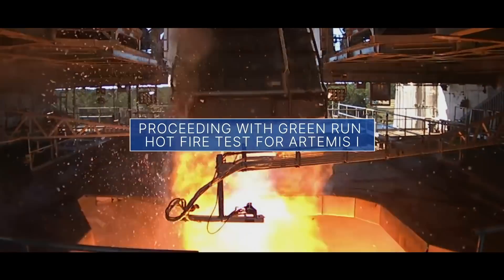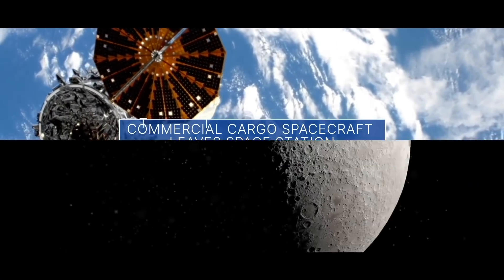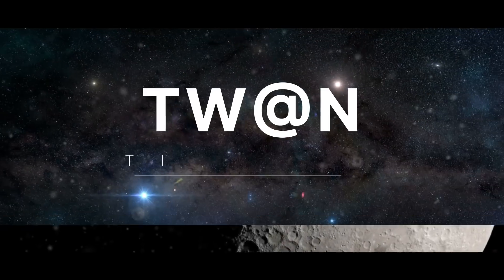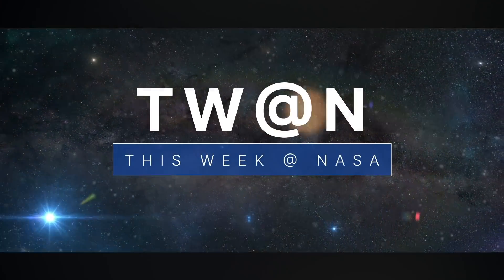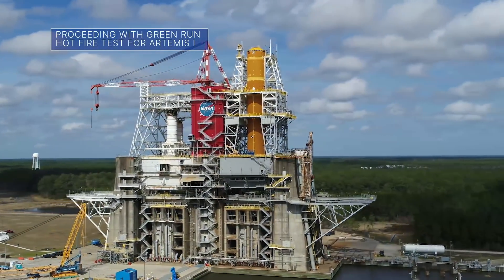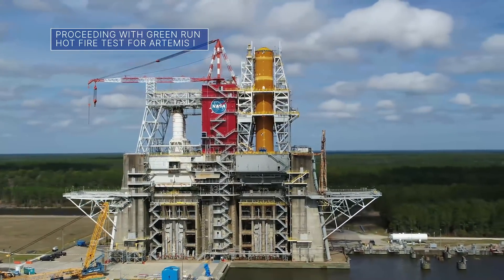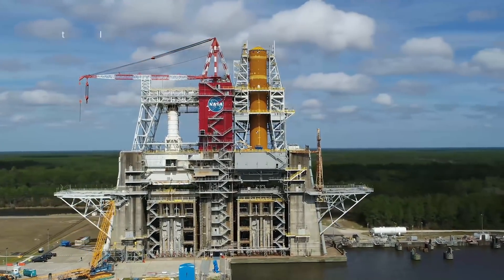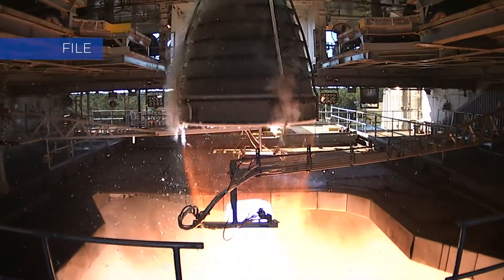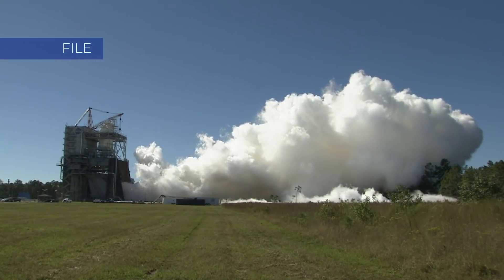An update on the Green Run Hot Fire Test for Artemis I, a commercial cargo spacecraft leaves the space station, and innovative ideas for exploring unexplored areas of the moon – a few of the stories to tell you about this week at NASA. The Green Run Hot Fire Test with the Space Launch System, or SLS, rocket's core stage for our Artemis I mission is now targeted for as early as Jan. 17. The hot fire is the eighth and final scheduled test of the Green Run series and will see all four of the rocket's engines fire to simulate a launch.